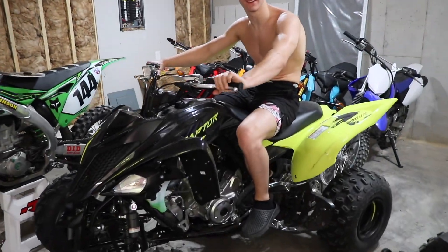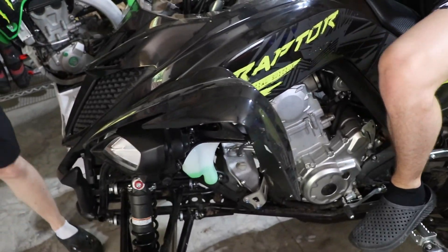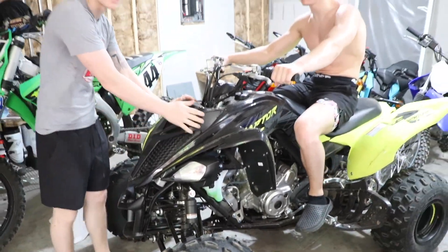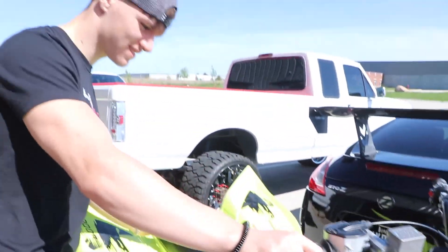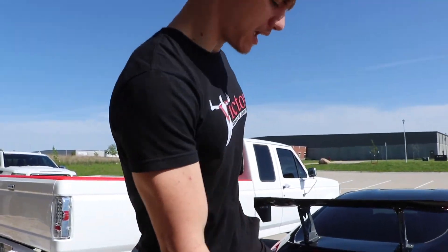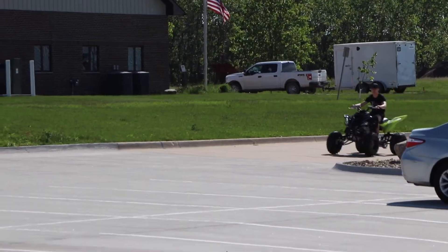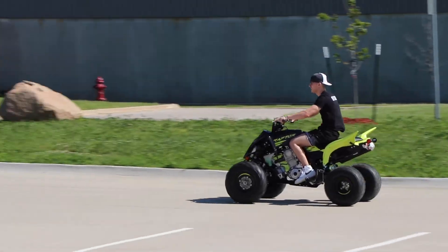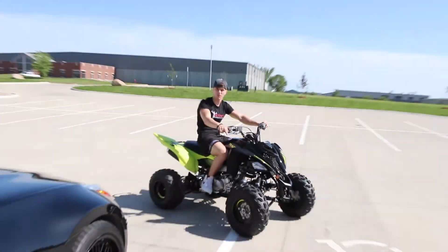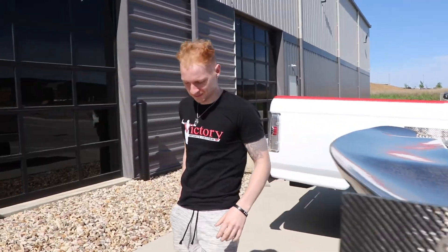It's a Raptor — Raptor 700R! Look at that thing. Special edition. It's special, special, just like him. Look at this puppy! What's your thoughts, Isaac? Well, I like it. I guess it's okay. This reminds me of last year when we bought the Groms in the parking lot in the spring, driving it.